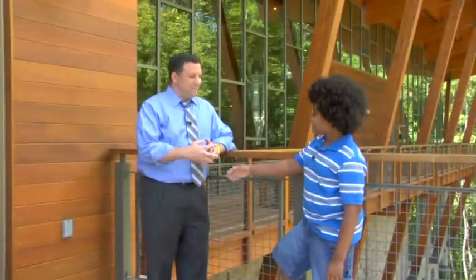Hi Mr. Ullman. Hey Jalen, how are you? This is truly amazing. Where did the funding come from to build this nature center? Well, for the Robinson Nature Center it was a number of different sources, but most of the funding came from the citizens of Howard County through our local budget.